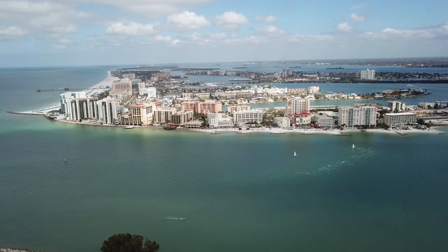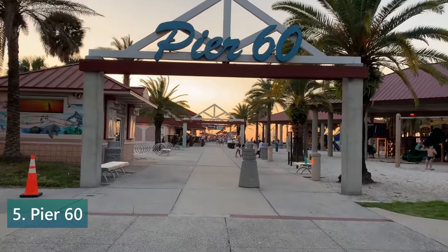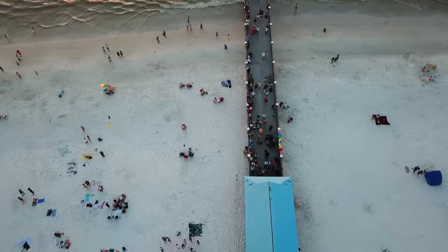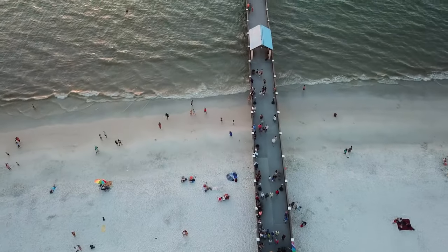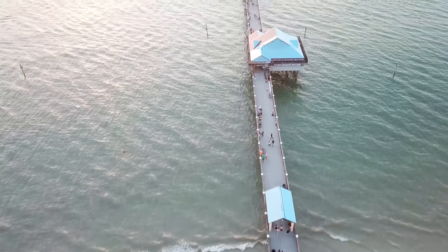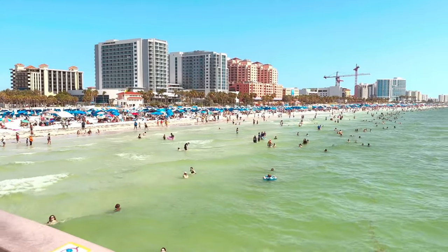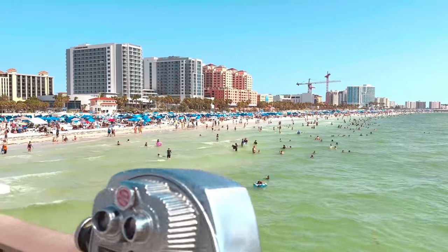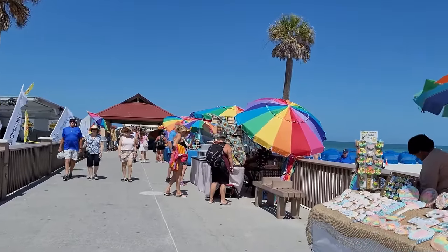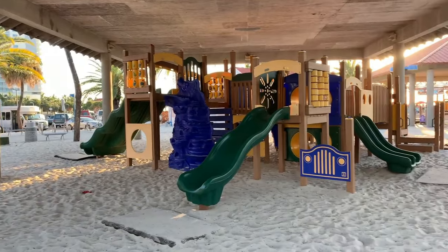Number 5: Visit Pier 60. Pier 60 is a popular attraction and landmark in Clearwater Beach that offers visitors a variety of activities and entertainment options. The pier itself stretches 1,080 feet into the Gulf of Mexico and provides stunning views of the coastline and crystal-clear waters. During the day, visitors can enjoy fishing, sightseeing, and strolling along the pier. There are also shops and restaurants to explore, as well as a playground for kids.